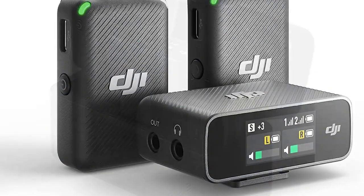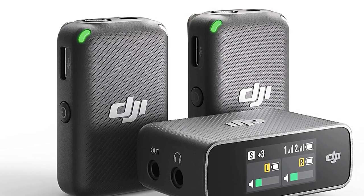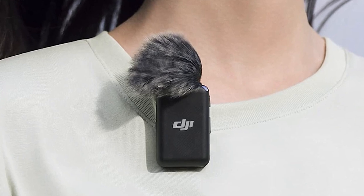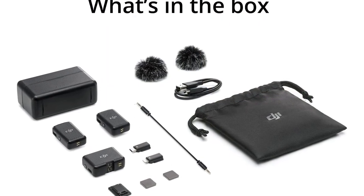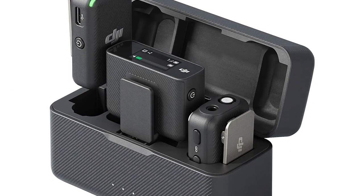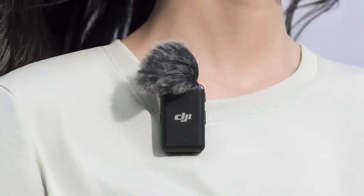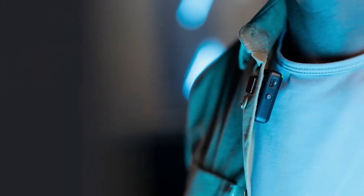The charging case included with the DJI Mic System has also garnered positive feedback. It offers a convenient and organized way to store and charge the microphones and accessories. Its compact design makes it easy to transport, and it even serves as a power bank. This means that even in remote locations without access to electricity, users can still charge the microphones on the go. The microphones themselves boast long battery life, enabling extended recording sessions without frequent recharging.